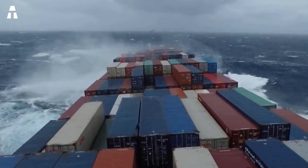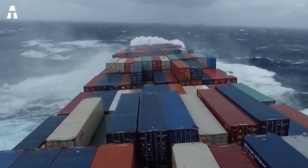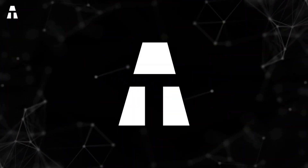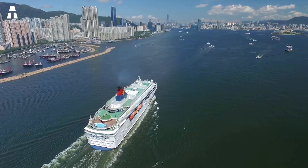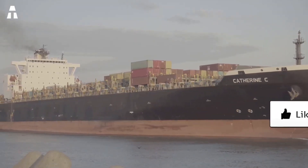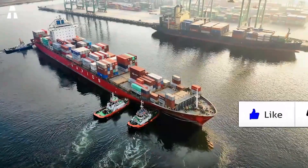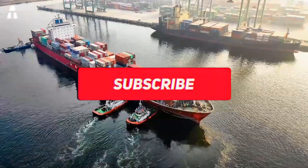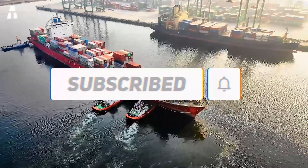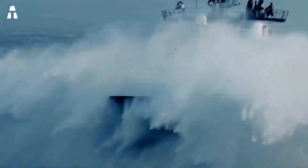Do you think that you could have steered the ship safely through a storm? Tell us in the comments. With that thought, we've come to the end of our video. If you enjoyed the topic of the day, feel free to like this video. If you want to enjoy more videos like this, feel free to subscribe to the channel and leave us a little suggestion for future topics. Activate the notification bell to be one of the first to see our next video. We'll see you soon on ATEC.